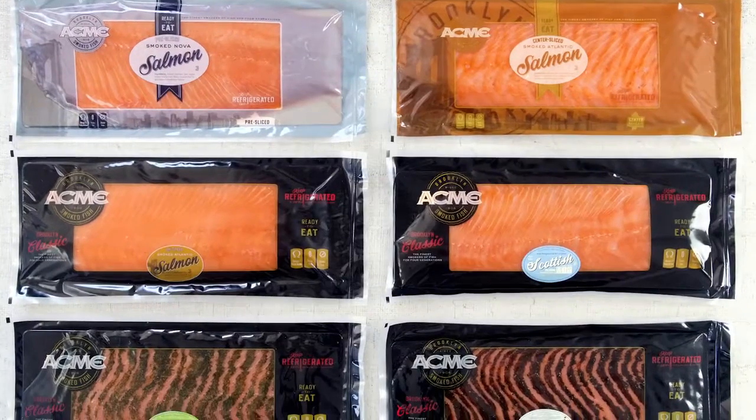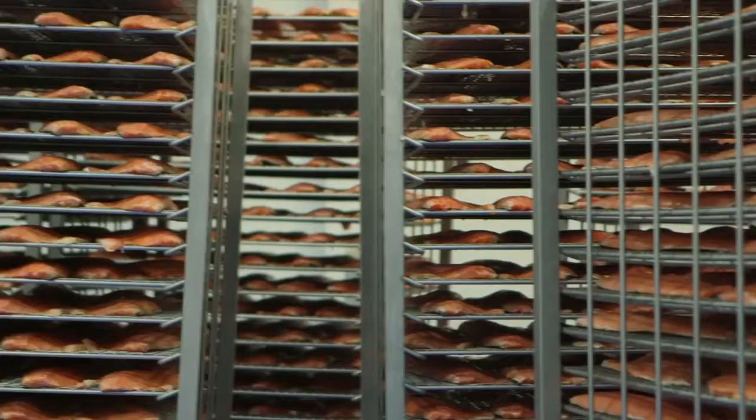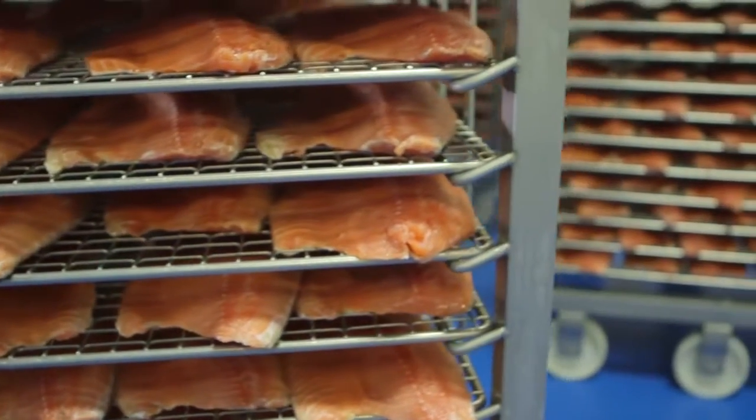Brooklyn is the epicenter of smoked fish and will always be a Brooklyn company. But we're taking our skills and traditions there and expanding them to a national landscape.